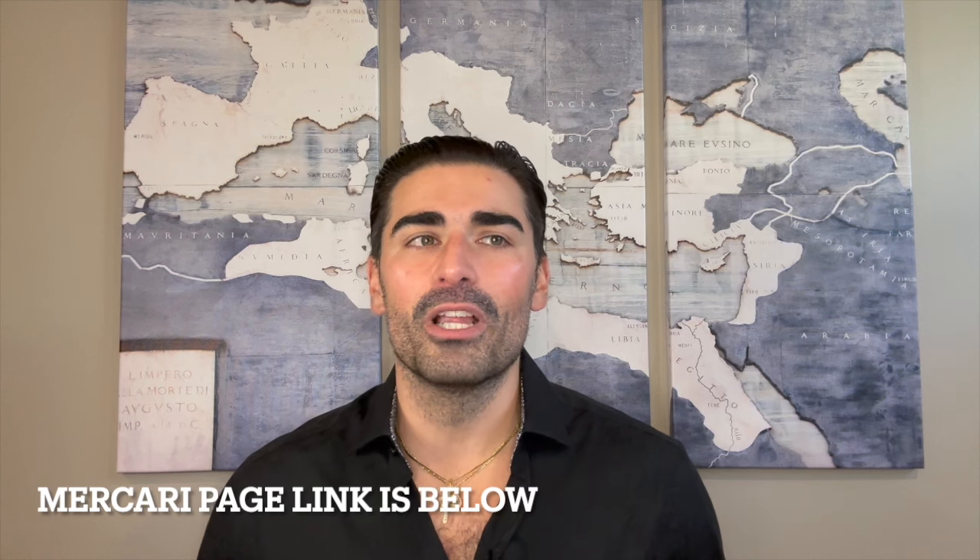That wraps up my review of the 1978 release from the House of Orlane — Derek. Let me know in the comments: have you ever heard of this fragrance, tried it, or tried anything else from the House of Orlane? Make sure to subscribe, check out the Instagram page, and check out the Mercari page. Thanks so much for watching and hanging out with me today — I'll see you all in the next video. Take care.